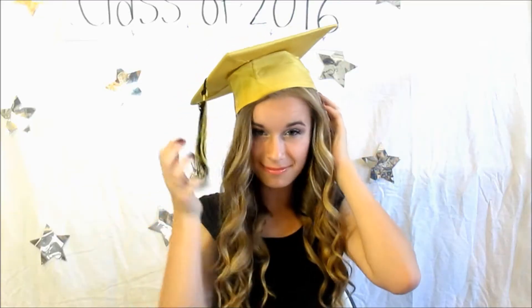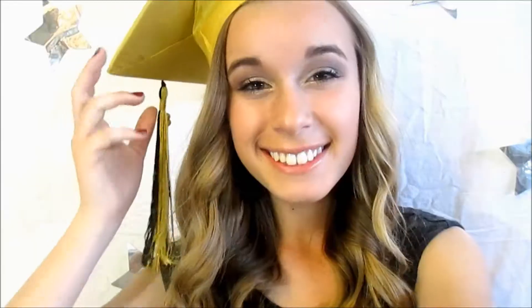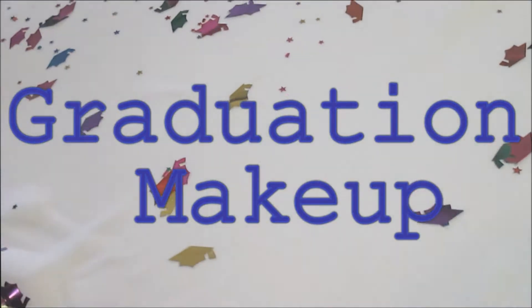This is actually a collab video with Glitter and Glitz. Her name is Shoshana here on YouTube, so make sure to go check out her video — I'll have her link down below, so go subscribe to her because she definitely deserves so much more subscribers. I hope you guys enjoy this look, and if you guys try it out, send me pictures. I love you guys, and let's get started!